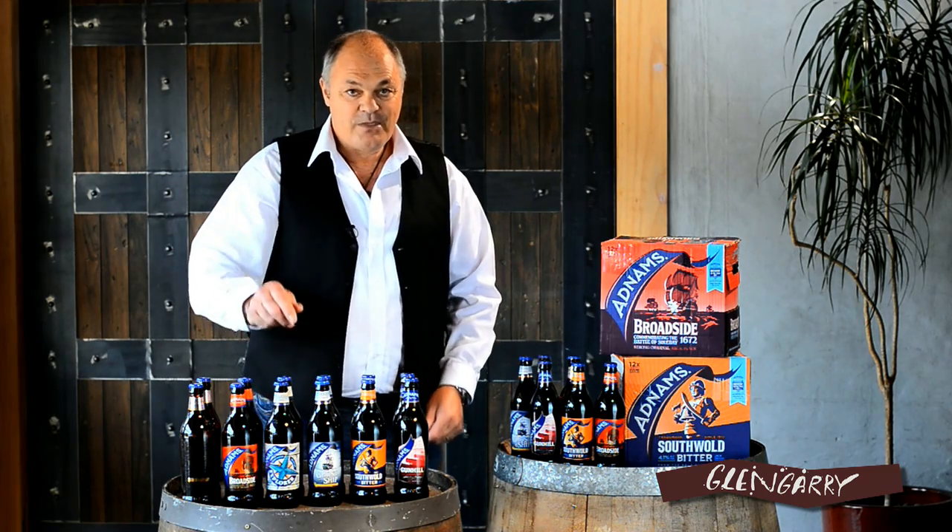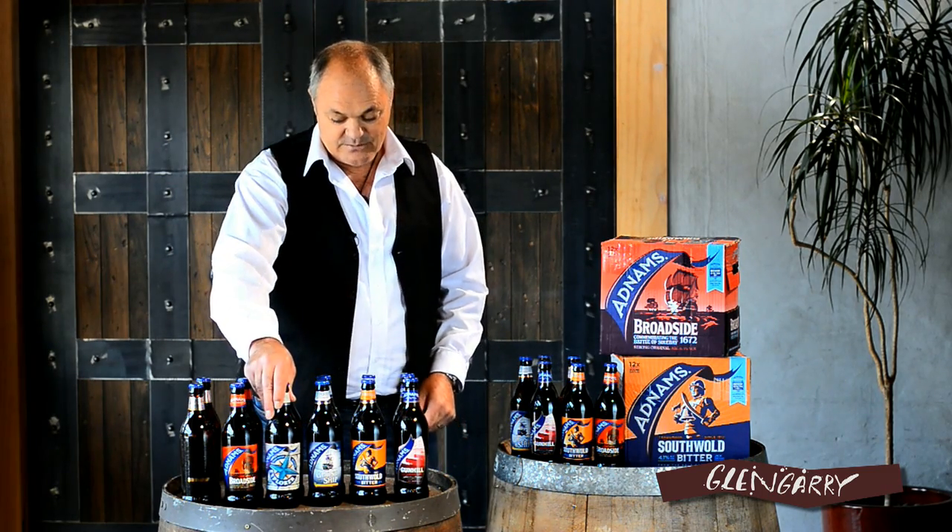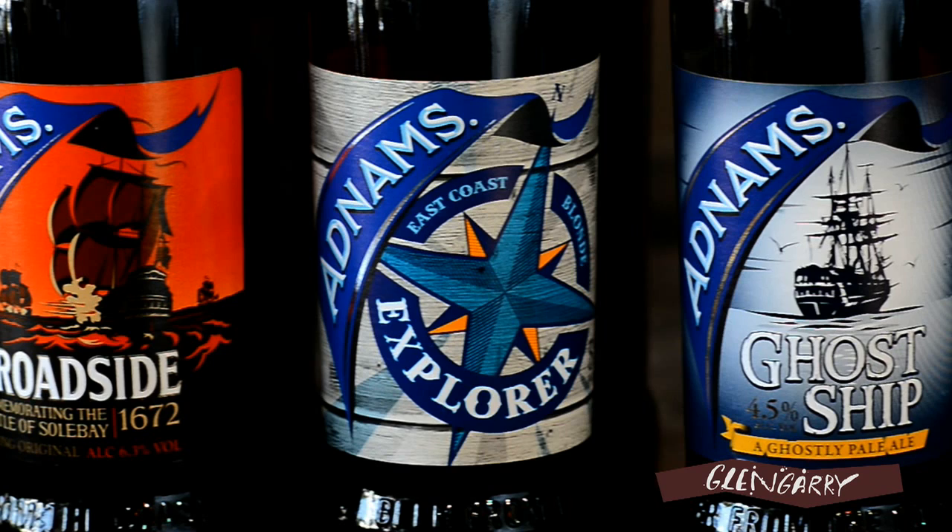And for those that like a wheat flavoured beer, we have the Adnams Explorer. And here we have a lighter, blonde style of beer, which has a little bit of wheat in there as well as the traditional malted barleys.